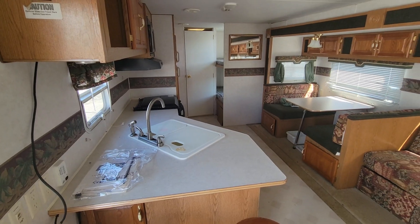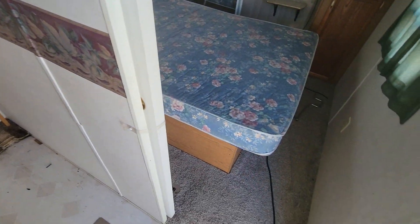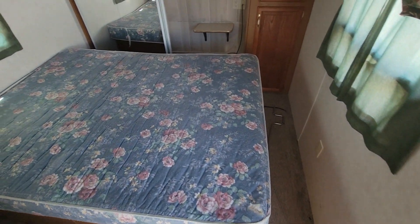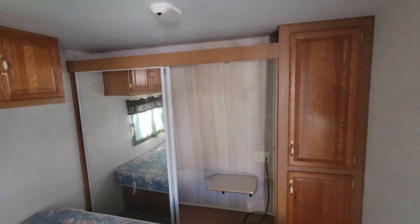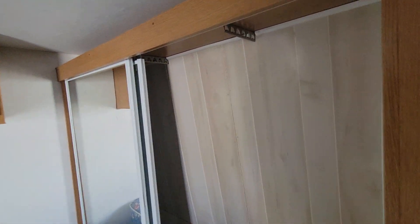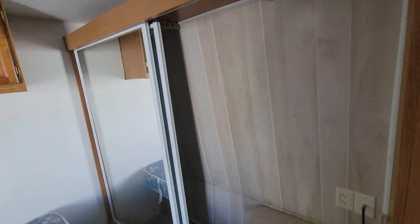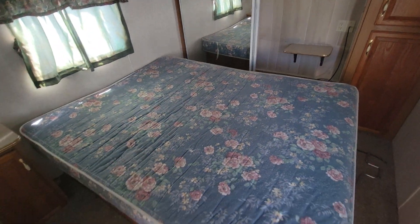Zooming out here so you can see more of the layout. To the right of the door is the bedroom — you've got a full walk-around full-size queen bed. There were some repairs made to the front cap, as you can see in the paneling there in the closet. The floors are solid for the most part, except for right there by that slide.